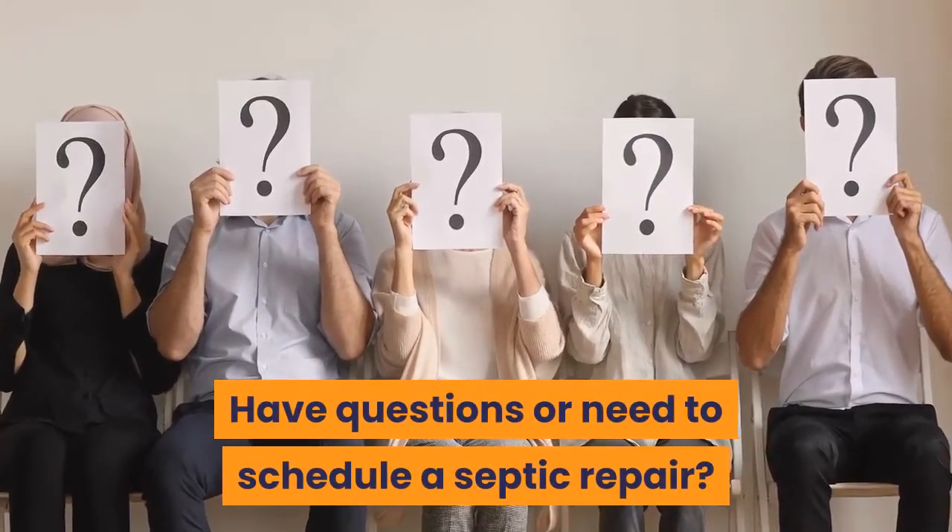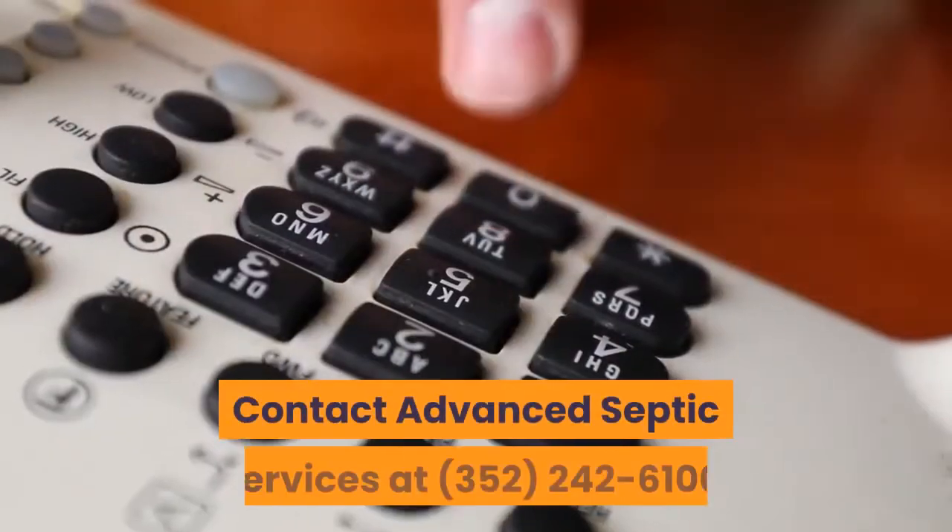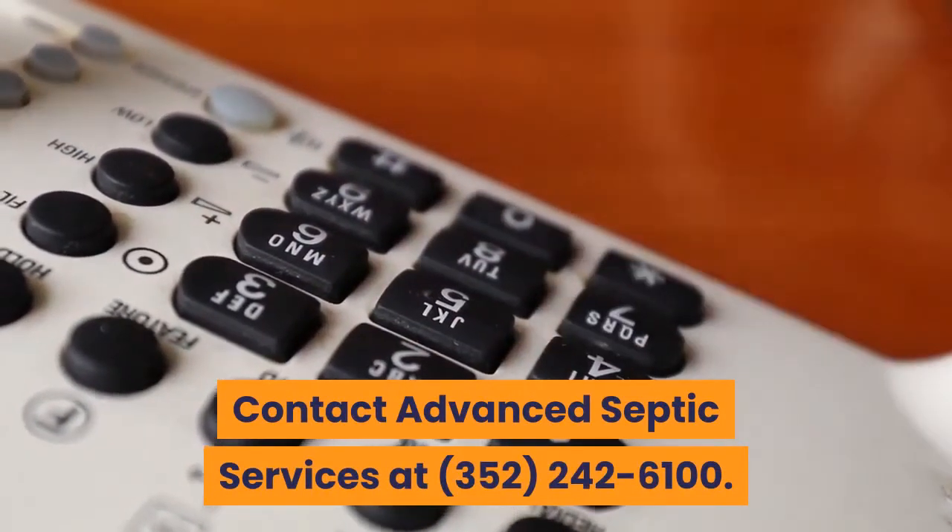Have questions or need to schedule a septic repair? Contact Advanced Septic Services at 352-242-6100.